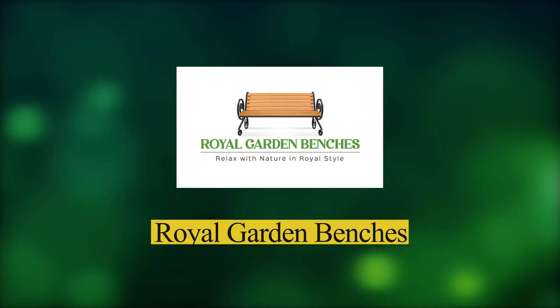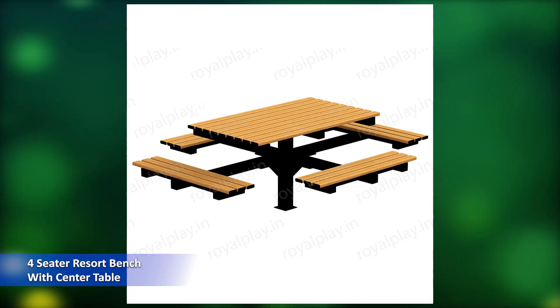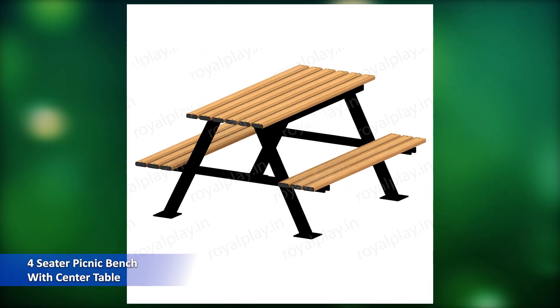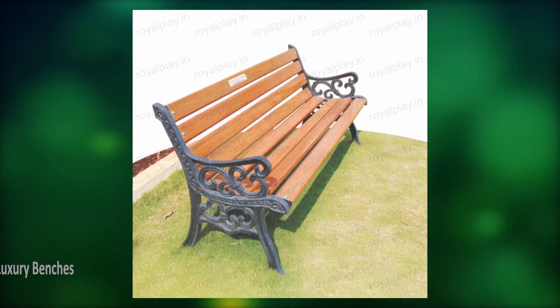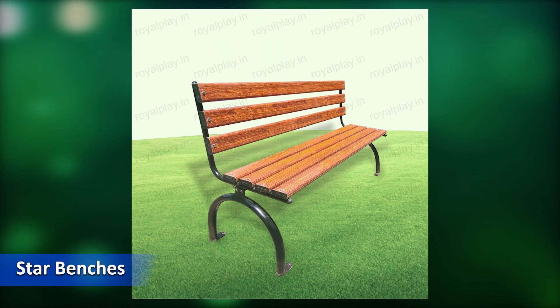Royal Garden Benches. In this category we have: Four Seater Resort Bench with Center Table, Four Seater Picnic Bench with Center Table, Luxury Benches, Delight Benches, Star Benches.